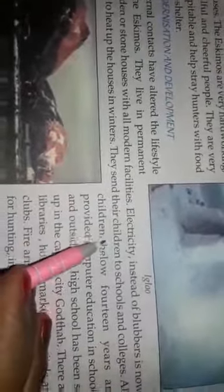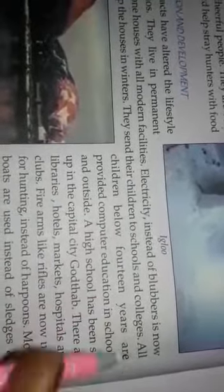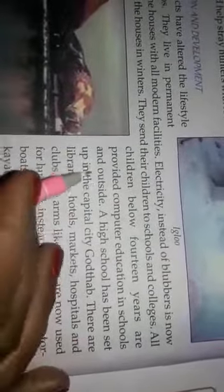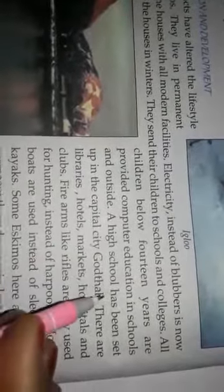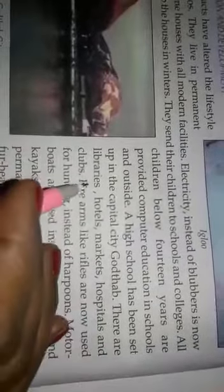They send their children to schools and colleges. All children below 14 years are provided computer education in schools and outside. A high school has been set up in the capital city Godthab. There are libraries,